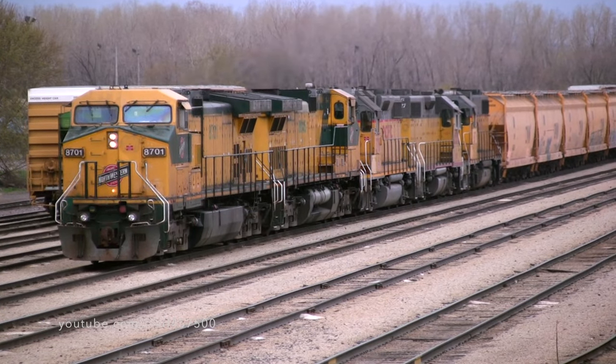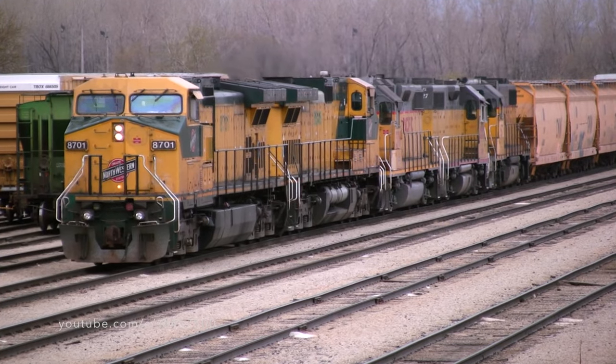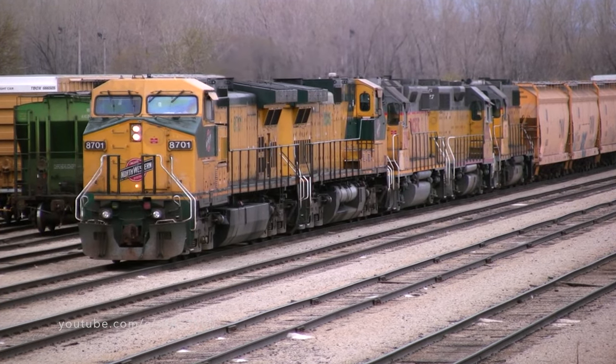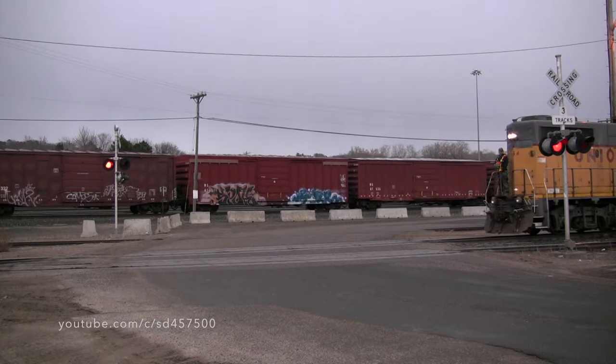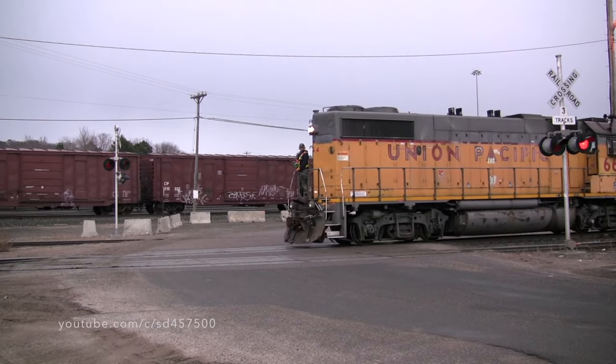Before the 8701 and 8646 could get on their way towards Wisconsin, Union Pacific's Job 68 came out on the other end of Belt Yard. This is a local which served the industry along the Mississippi River, and power for it today was a GP38-2.